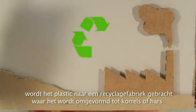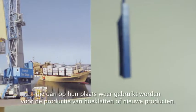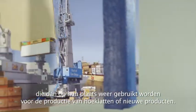If its useful life is over, the plastic is sent to the recycling facility, where it is transformed into pallets or resin that will be converted into corny bolts or other new products.